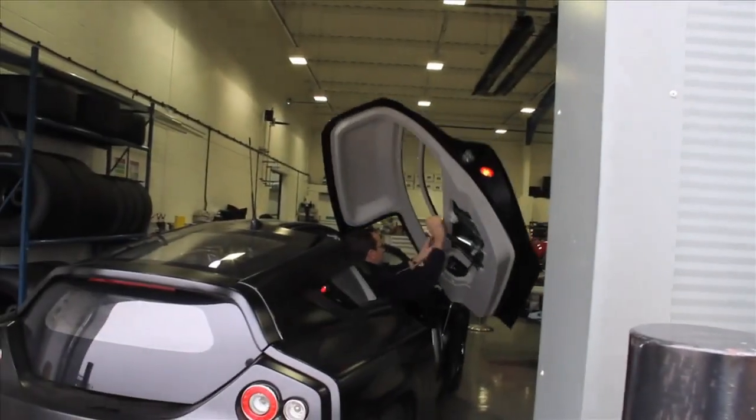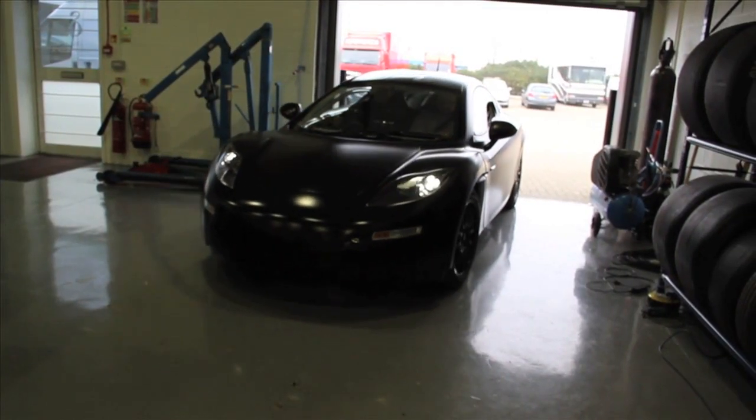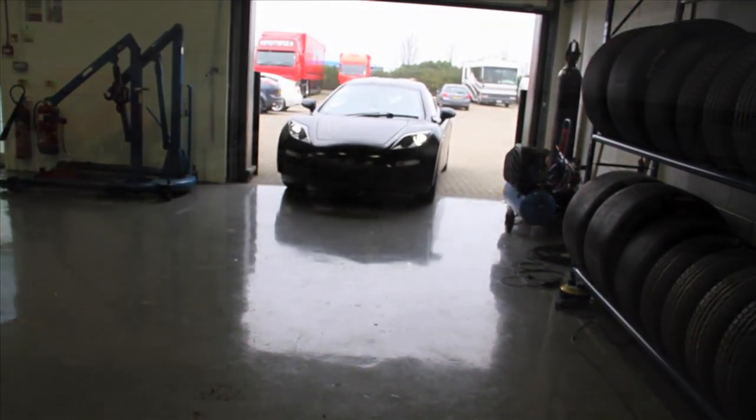The team ran through the final checks. The car is still not quite finished and it's going through a barrage of tests and adjustments, but finally it was ready and we set off.